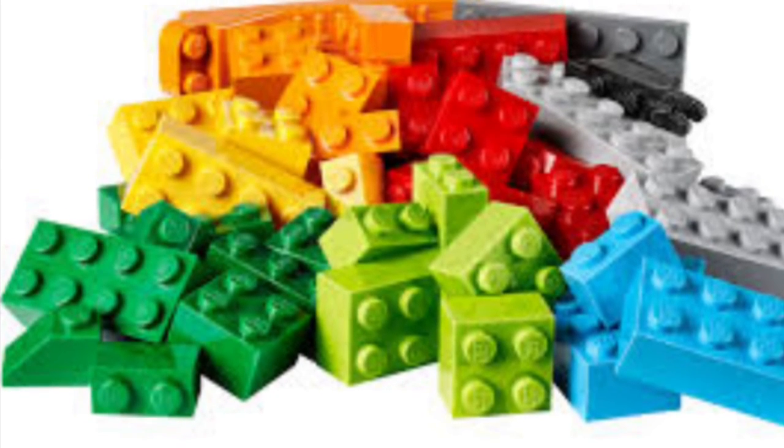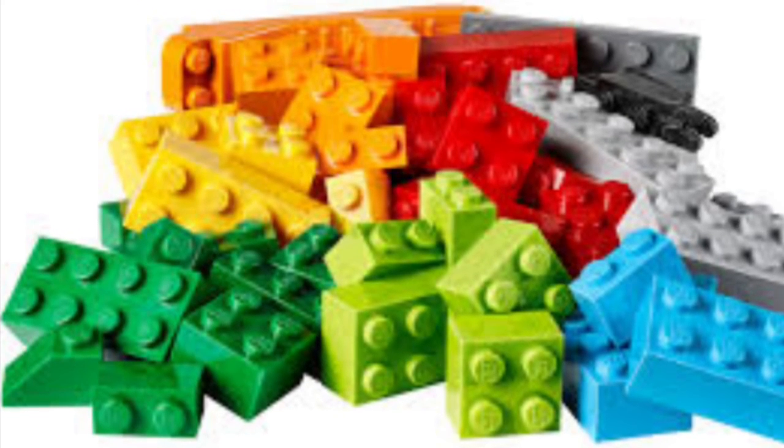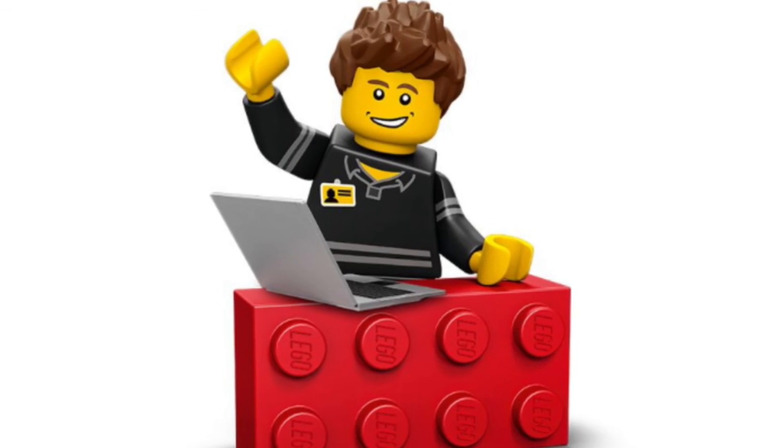I hope that you have enjoyed this video. Tell us in the comments below if you want us to do any more Top 5s. Brick Brothers, out!